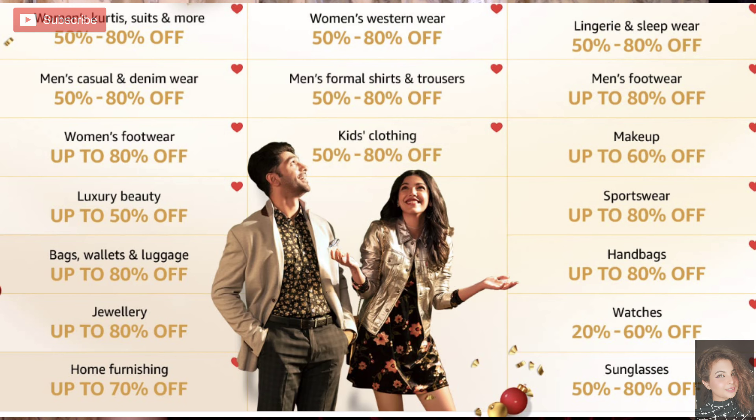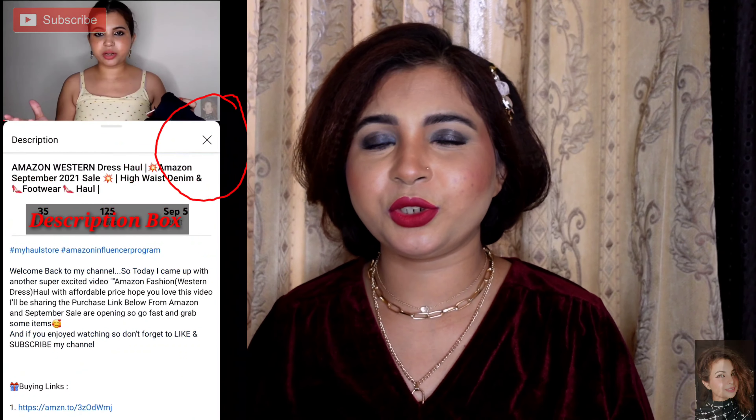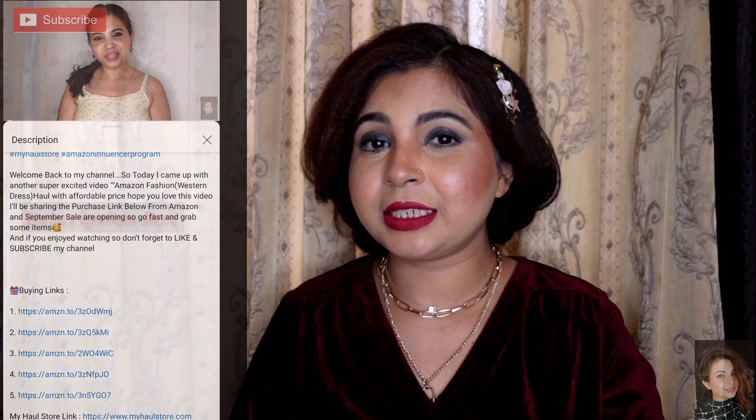I will share the link in the description box — click on it and explore. Whatever fashion, beauty, or other choices you want, explore the link, keep items in your wish list, and when you get a discount you can purchase. It started on the 18th of December so hurry up, guys.